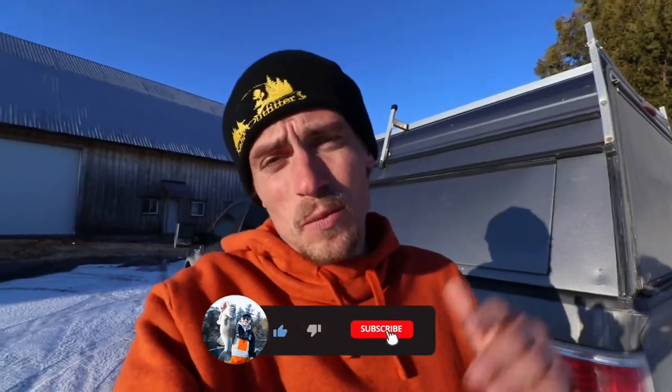Hi everyone, welcome back to Castaway TV. In today's episode we go out for our last ice fishing mission, and it ended up being probably the best ice fishing I did all season long. But first I've got to address a couple things.